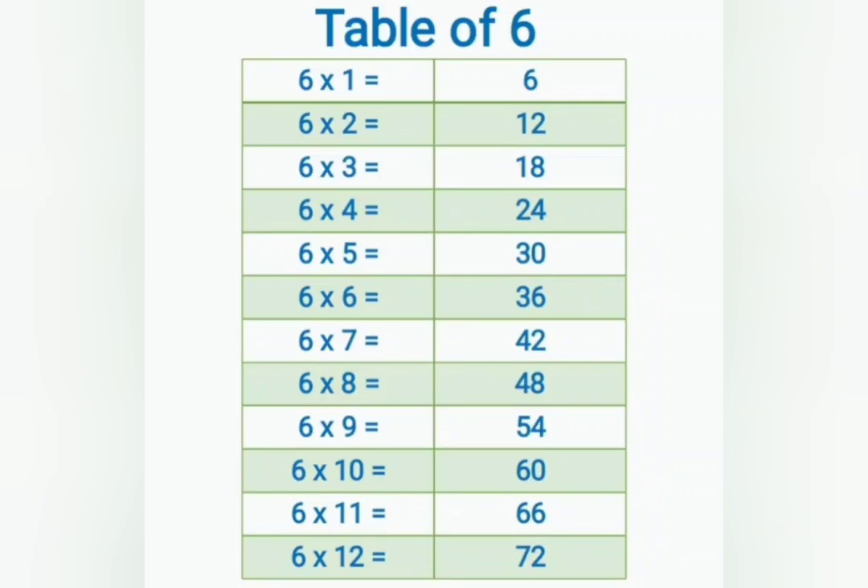6 ones are 6, 6 twos are 12, 6 threes are 18, 6 fours are 24, 6 fives are 30, 6 sixes are 36.